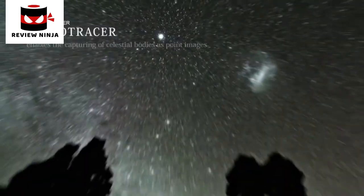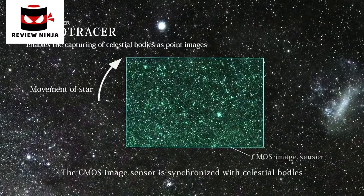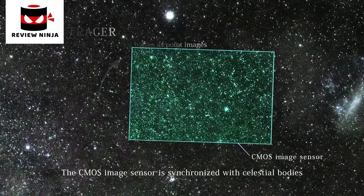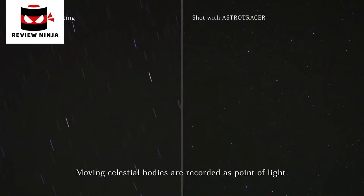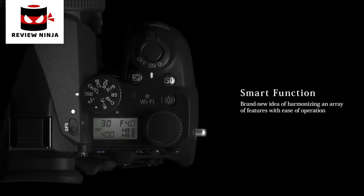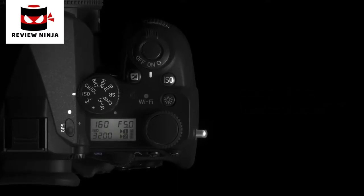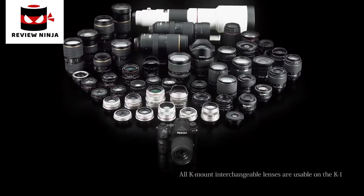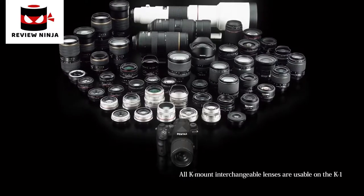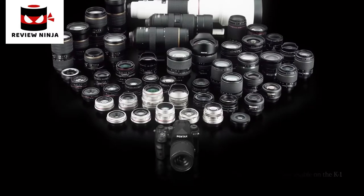The image sensor unit synchronizes itself with the movement of celestial bodies. The astral tracer enables the capturing of celestial bodies as point images. The smart function is based on the brand new idea of harmonizing an area of features with ease of operation. The original technologies of Pentax have honed the K-mount SLR series and changed the concept of full-frame SLRs.